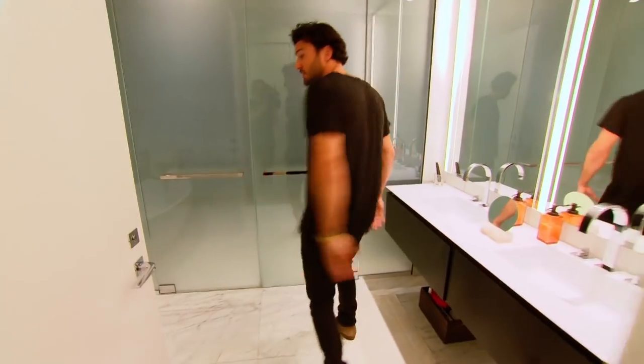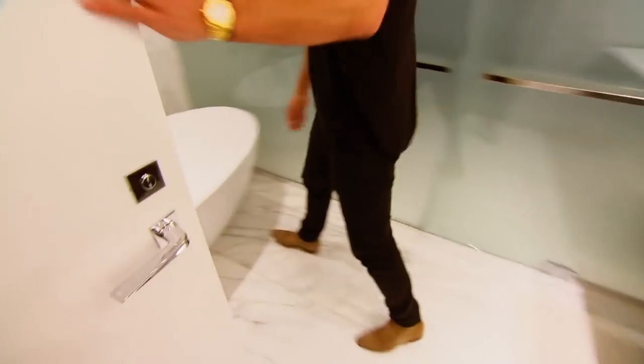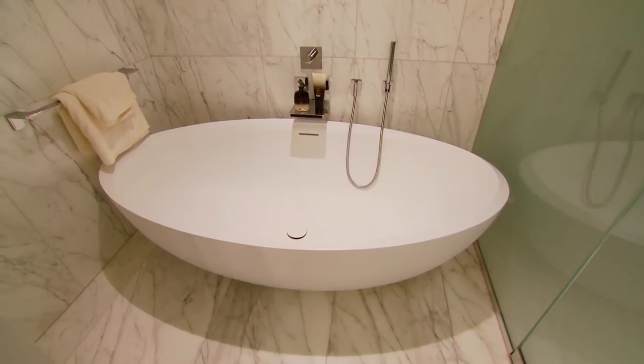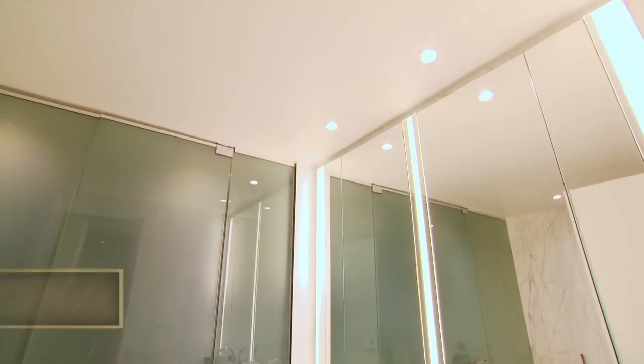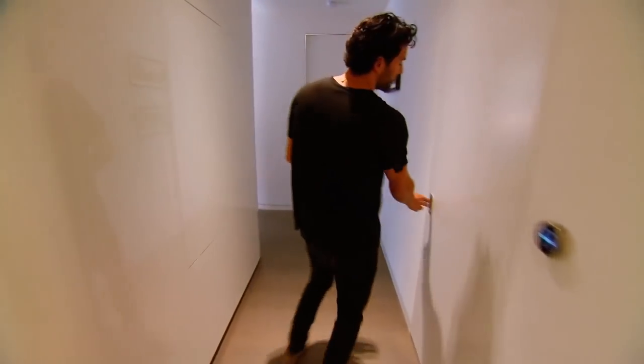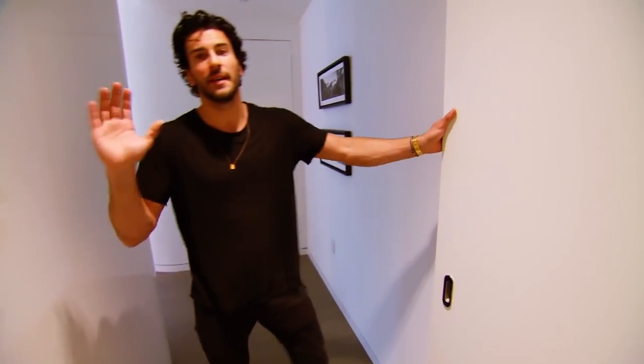Closet space is important for me — obviously I like clothes, I've got a lot of fashion sense. Big master bath, that's super important. One thing I didn't have before is this tub — it's pretty cool, it's translucent glass which turns on and off. So if anyone's a little bit shy, this is something cool. In New York City we get excited about this.